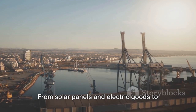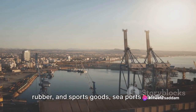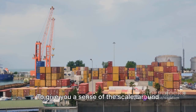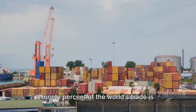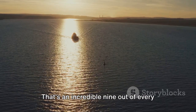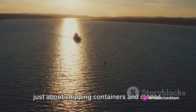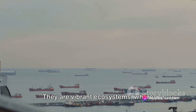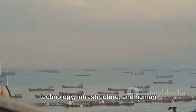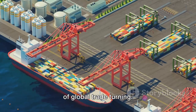From solar panels and electric goods, to nutrition supplements, laptops, leather, rubber and sports goods, seaports handle an astonishing variety of products. To give you a sense of the scale, around 90% of the world's trade is transported by sea — that's an incredible 9 out of every 10 products you use. Seaports are not just about shipping containers and cranes; they are vibrant ecosystems where technology, infrastructure and human endeavour come together to keep the wheels of global trade turning.